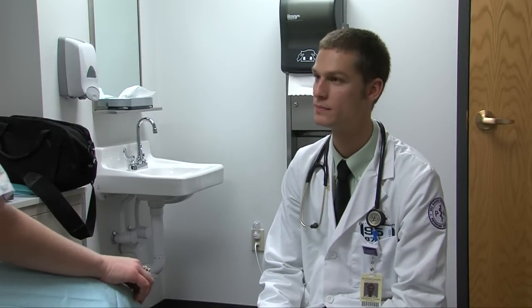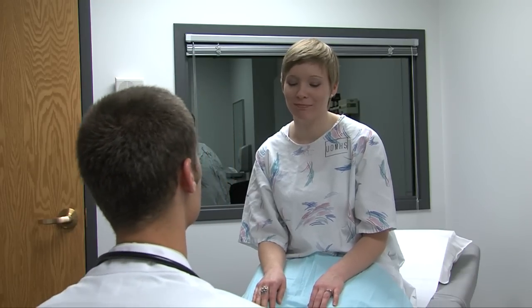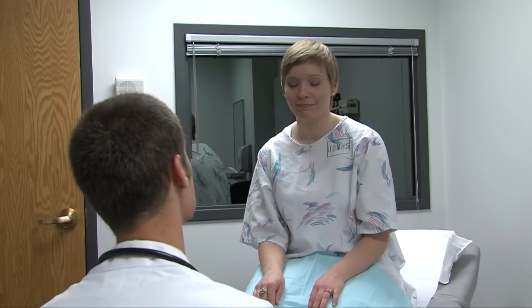This simulated clinical setting lets students in osteopathic medicine, podiatric medicine, physician assistant, and physical therapy programs develop and refine their communication skills and physical exam techniques before they treat actual patients.